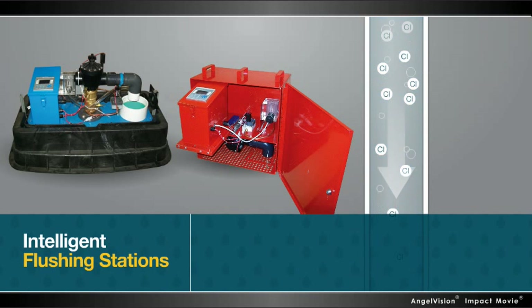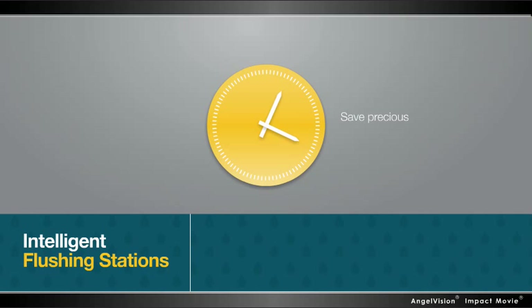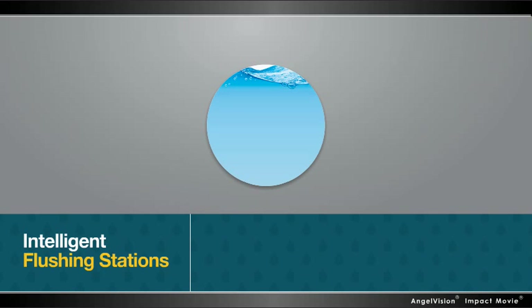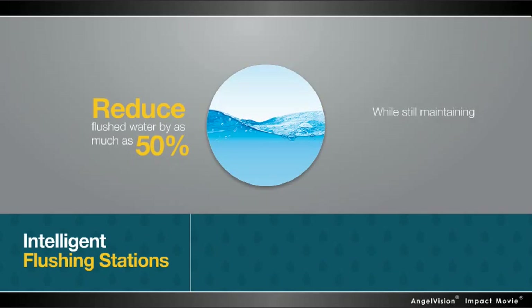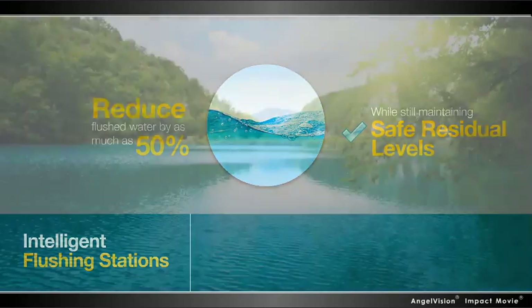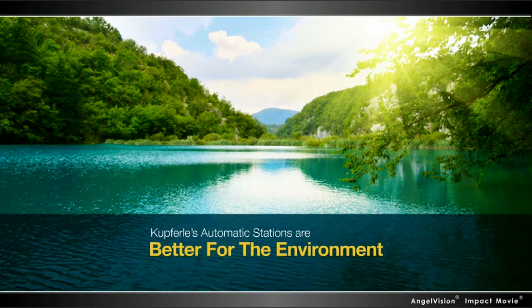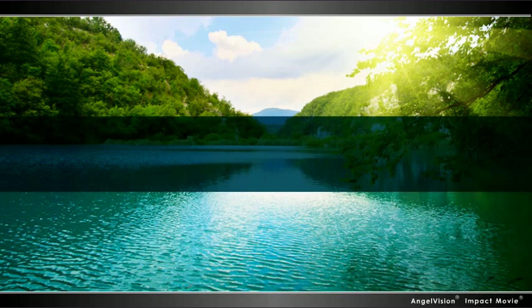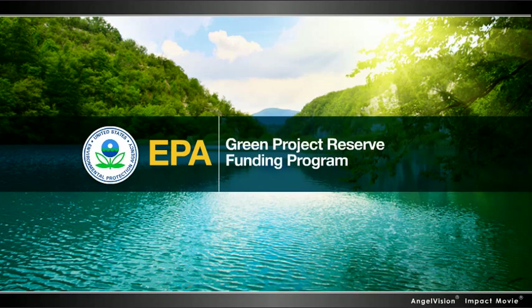After analyzing and determining residual levels, they flush lines until the desired level is achieved. This not only saves precious man-hours — automatic flushing can reduce flushed water by as much as 50% while still maintaining safe residual levels. Which means Kupferle's automatic stations are better for the environment and for your bottom line. In fact, they've been tested by the EPA and categorically approved for their Green Project Reserve Funding Program.